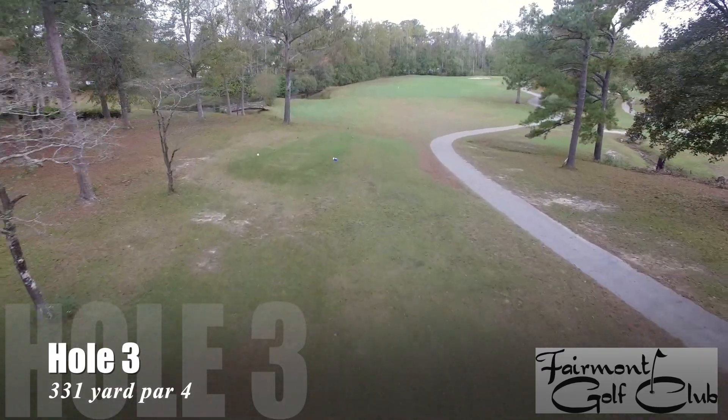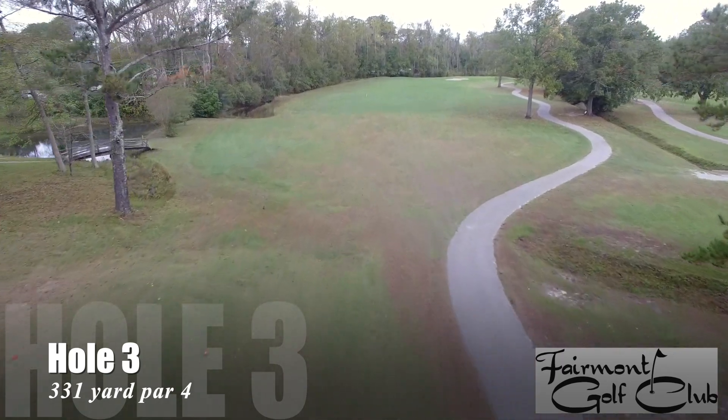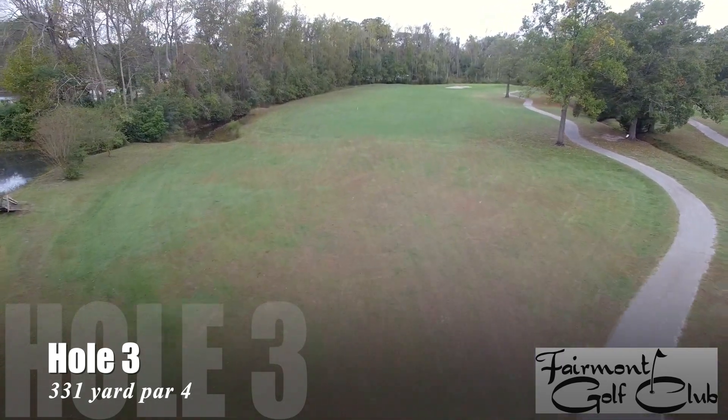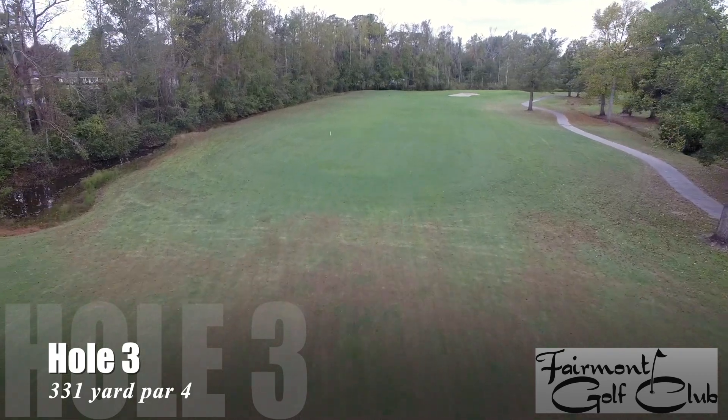Number three is a 331 yard par 4 dogleg to the right. This hole has a creek on the left and right, but there's ample room to land your tee shot. The creek winds its way behind the green, so you don't want to go long on your second shot.